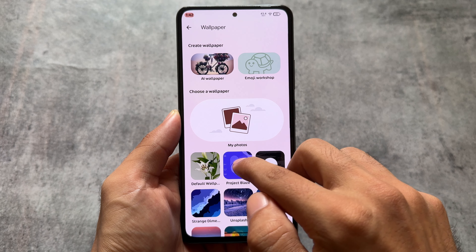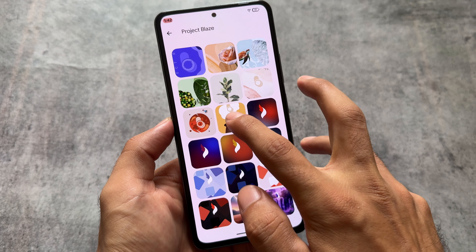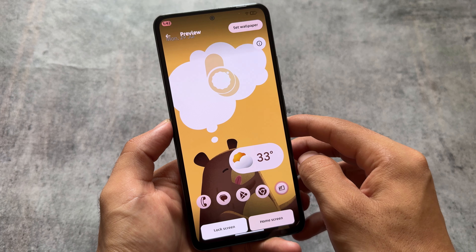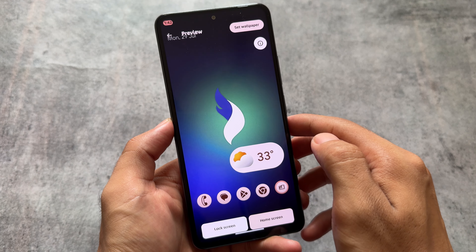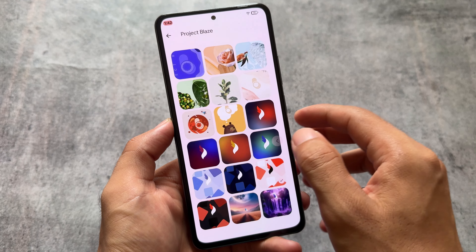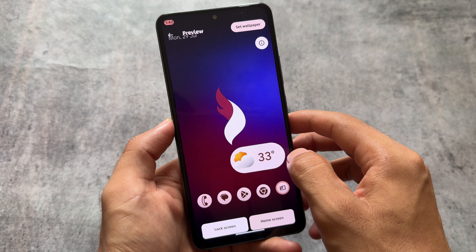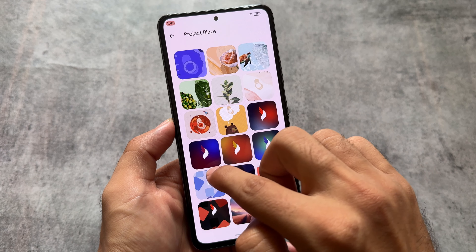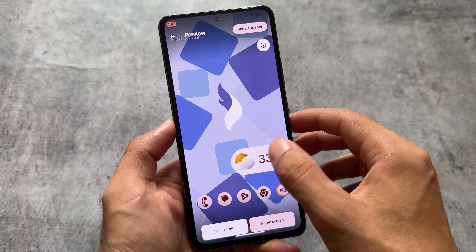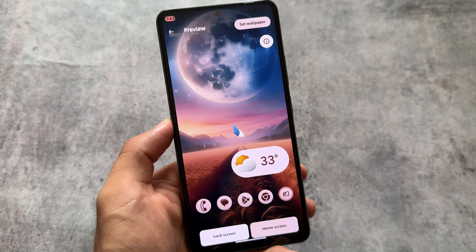Moving on to some of the wallpapers, you will see new wallpapers introduced in the Project Blaze section. Personally, some of these wallpapers are just really cool — pretty and unique. Some of them are quite amazing and new-looking. It depends on which type of wallpaper you love, and you can apply it on your device. The one I have applied on my home screen right now looks quite amazing — it's actually the default one.